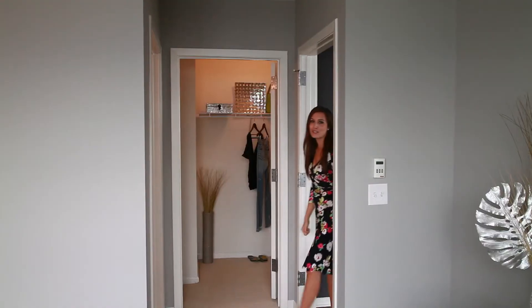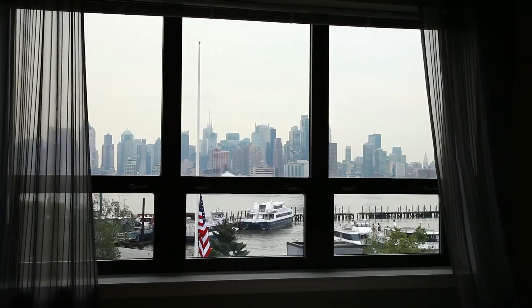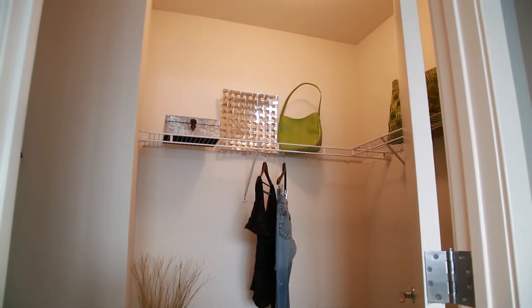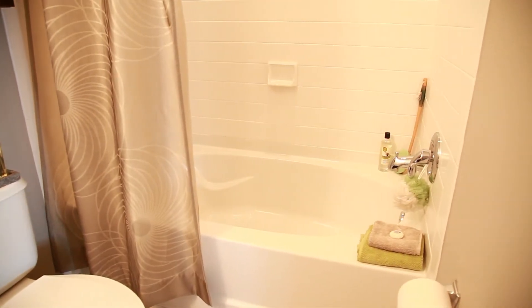Through here is the beautiful master bedroom suite. Again with an amazing view, wall-to-wall carpeting, and a huge walk-in closet. This bedroom also has its own ceramic tiled private bath with a large soaking tub for those quiet evenings after a long day.